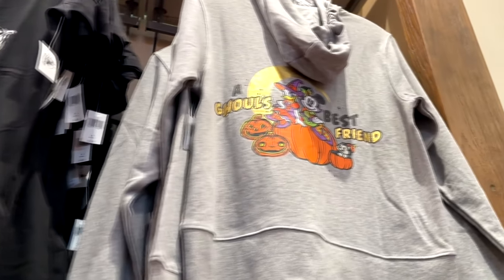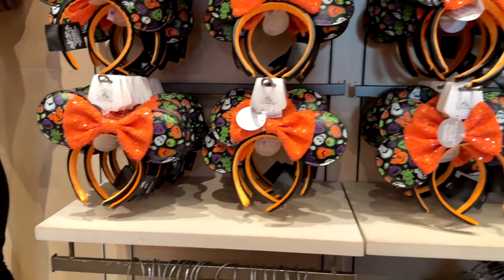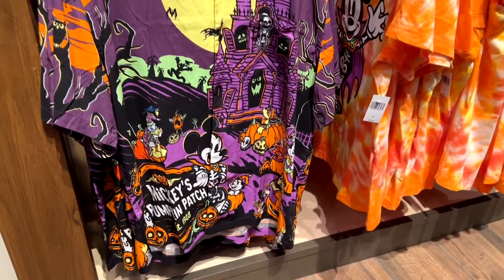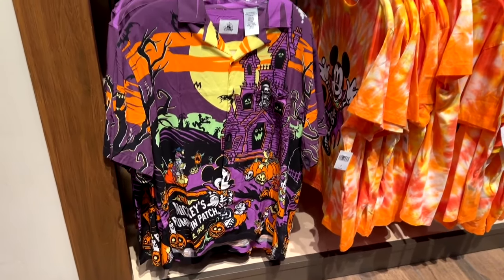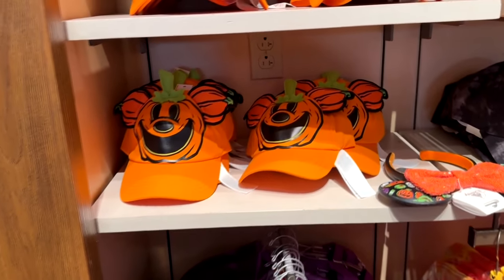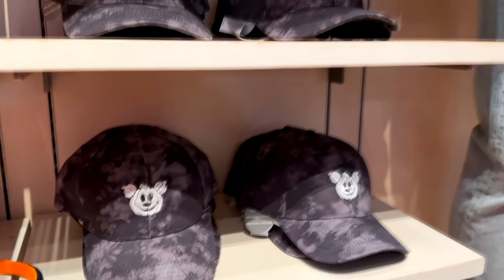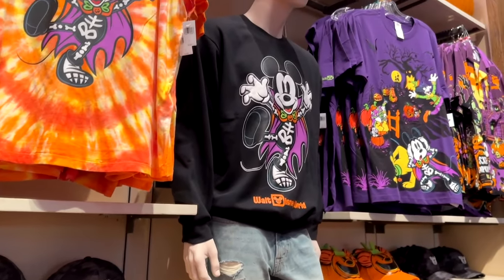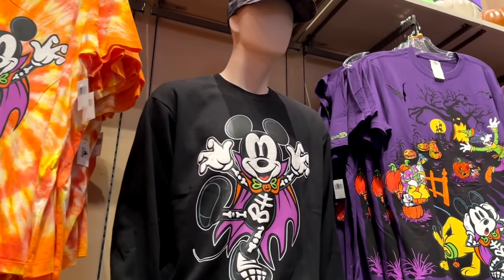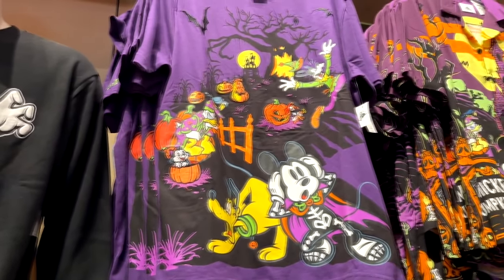There are designs that you've seen on other things just arranged in a different way. There are some Halloween ears, a pumpkin patch button-up shirt which is very busy — a very loud shirt. Some pumpkin hats. And here are some more shirts with Mickey in his skeleton outfit and some more pumpkin patch designs.